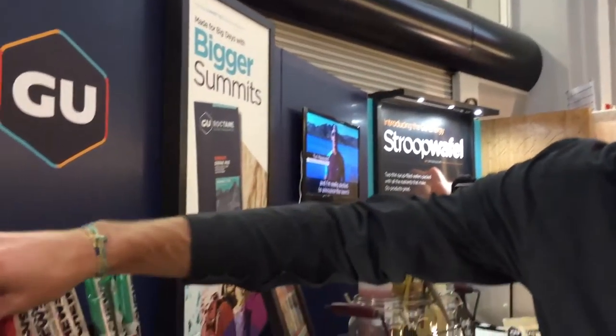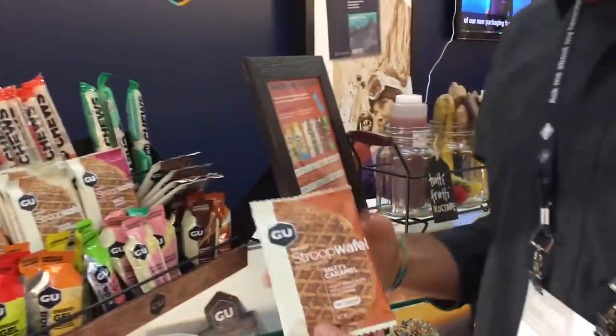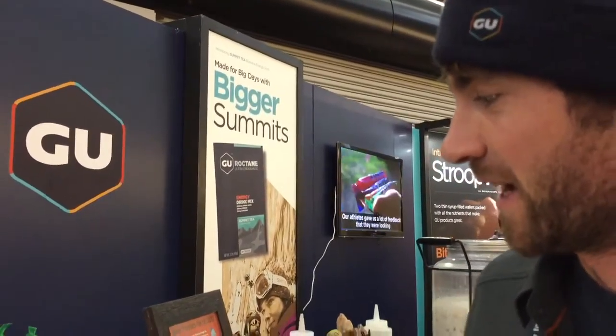And then this is our Energy Stroopwaffle. It tastes great over coffee in the morning before you go do your thing, or for a midday snack.